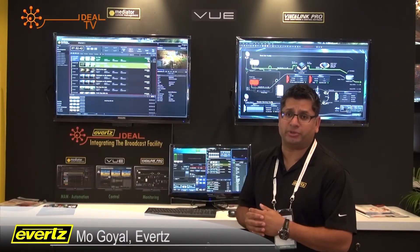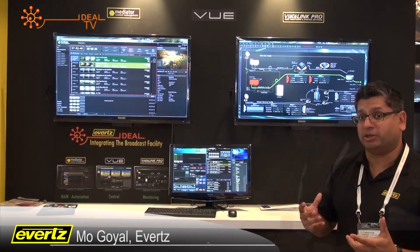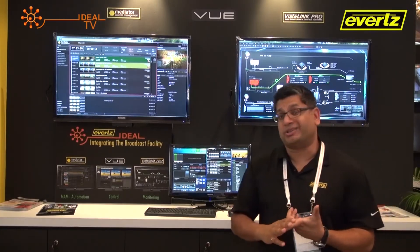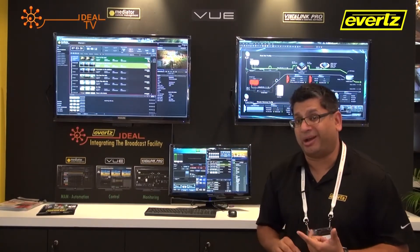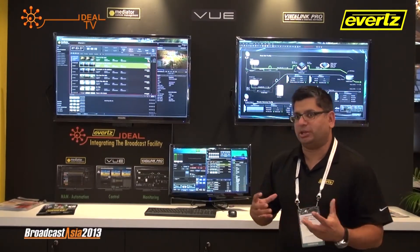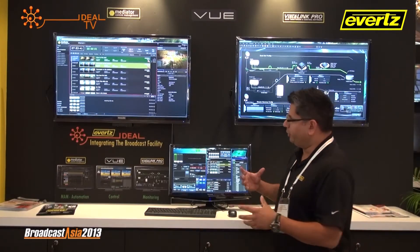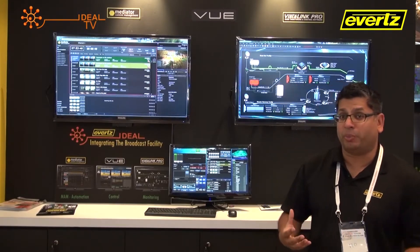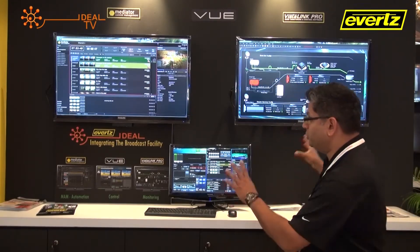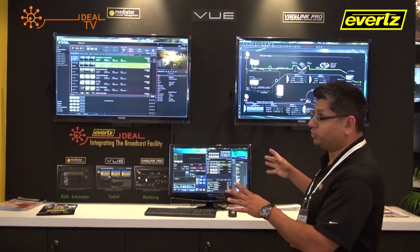Welcome to Evertz. We're showing our 3Screen solution, which is the front end of the facility of the future. What the 3Screen entails is tying in Mediator — our content asset management system — with VisLink, our NMS system that manages equipment using SNMP, and tying it all together using VIEW from an operator perspective. We see a departure from the traditional facility with multi-viewers and multiple control panels to a point where you have three screens through which everything needed to manage material and playout is accomplished.